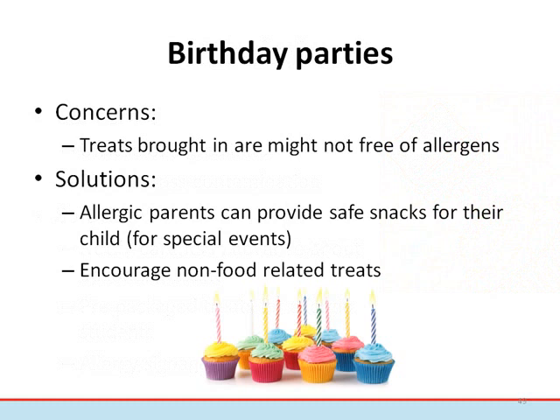Several times a year, treats are brought into the school classroom for celebrations, and frequently these treats are not safe for a child with allergies. In addition, the allergic student may feel left out or isolated. A good solution is to encourage communication in advance of any event where food will be brought into the classroom. Frequently, parents will happily provide a safe alternative for their child. Parents can also leave safe treats clearly labeled with their child's name in case of a last-minute situation. For certain celebrations, try to encourage non-food-related treats for children.